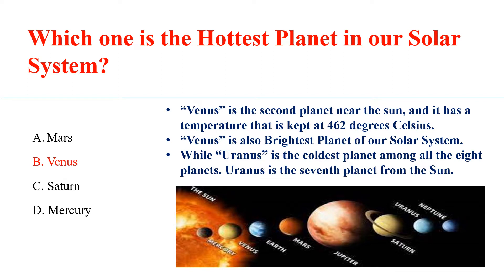While Uranus is the coldest planet among all the 8 planets. Uranus is the 7th planet from the sun.